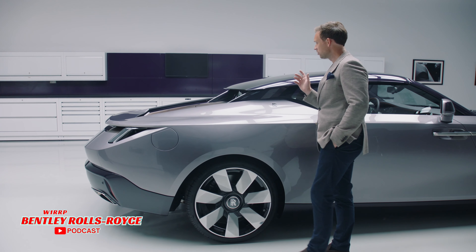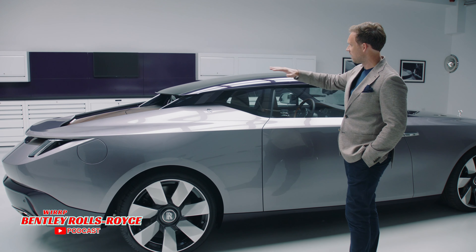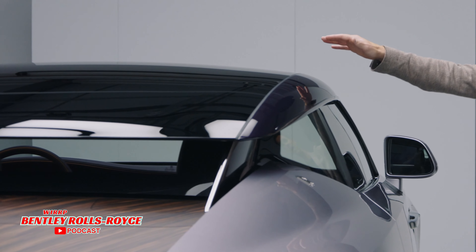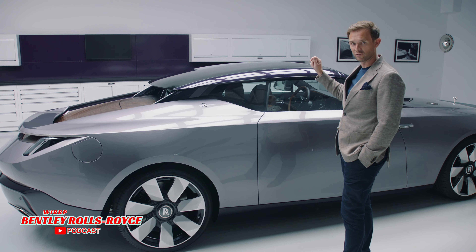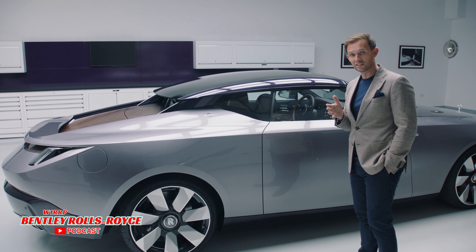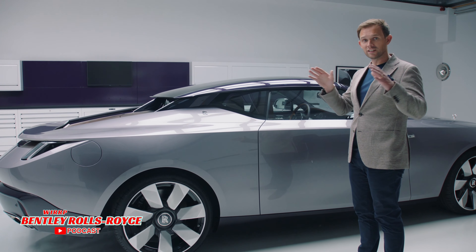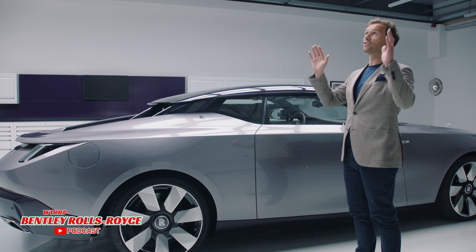Perhaps more unique to the Amethyst Drop Tail is the inclusion of a vast uninterrupted glass application over the centre of the roof. We were guided by the very clear wish from the client that they intended to use the car in an environment where not only did they wish to view out, but also to view up.